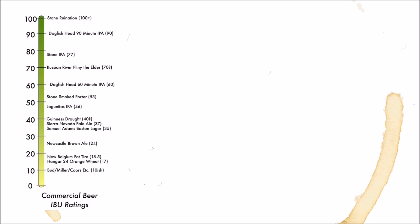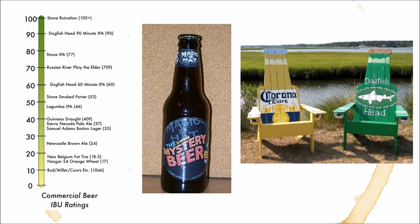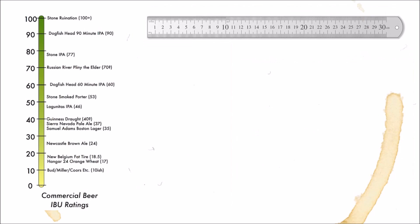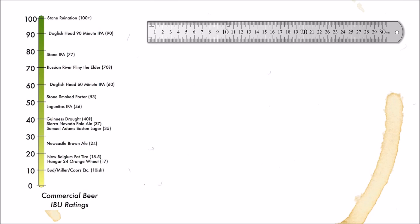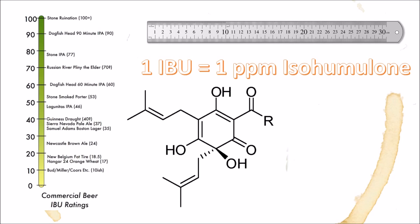The IBU scale was first invented because it's hard to measure how bitter a beer is, just as it's hard to objectively measure how comfortable your favorite chair is — it's a very subjective thing. Like all empirical measurements, the definition of an IBU is pretty simple: one IBU is one part per million of isohumulone, which is the chemical that gives beer its bitter bite. Isohumulones are created when alpha acids in the hops break down during the boiling of the wort early in the brewing process.